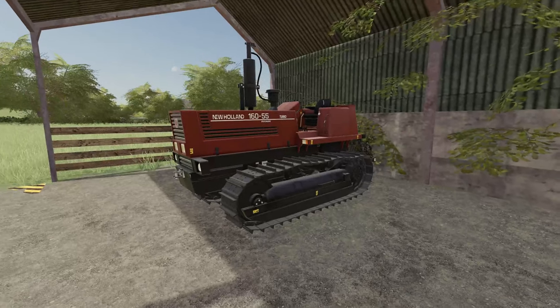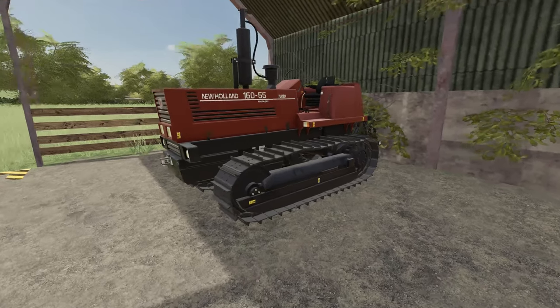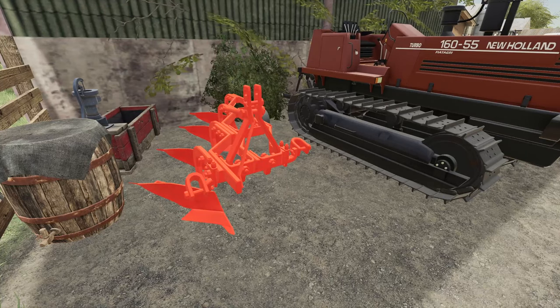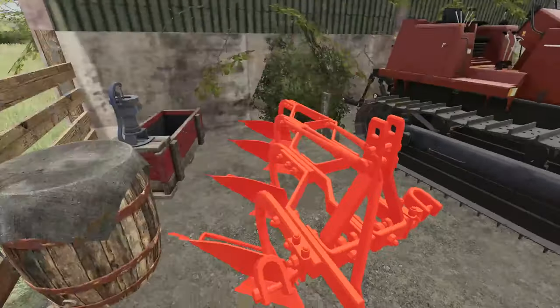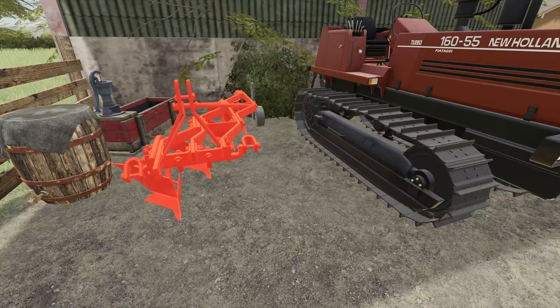We've picked up an old New Holland — this is a crawler tractor, would you believe! There's a couple of reasons why we're doing this. The main reason is hidden behind it — we've got ourselves a world plow, look at that. A little bit of a backstory: when I was a child I used to go to plowing matches with my grandparents and I used to love it. My grandfather was a big plowing champion — he loved to go to all these different plowing matches and test his art. I want to do the same, and we're going to use the crawler tractor and this four-furrow conventional plow to do exactly that.